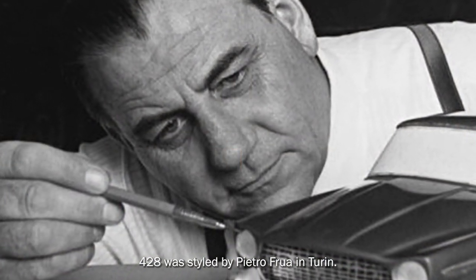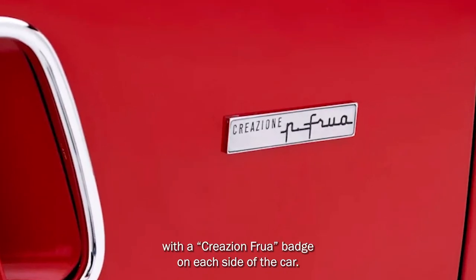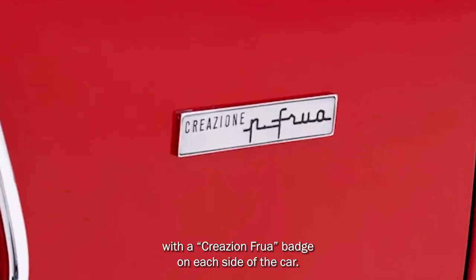The 428 was styled by Pietro Frua in Turin. As a design credit, Frua was credited with a 'Création Frua' badge on each side of the car.